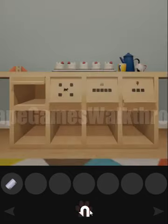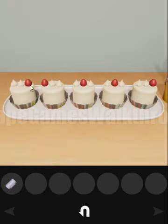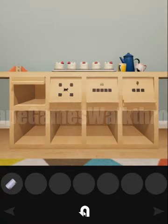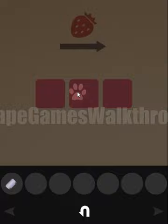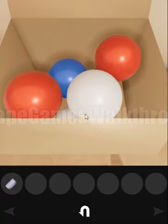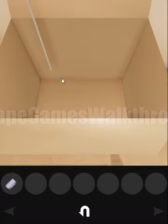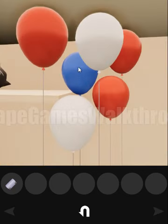We have found a brick. Next, let's look at the strawberries on the cake. We have the sequence: right, left, middle, middle, right. Let's use that sequence here to open the box — right, left, middle, middle, right. We have released the balloons.